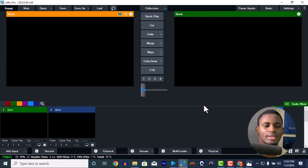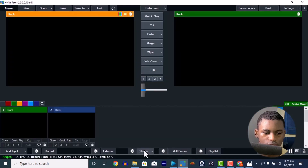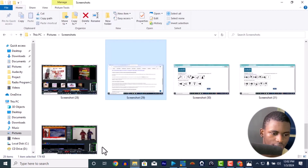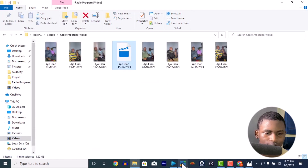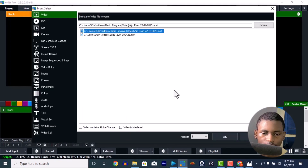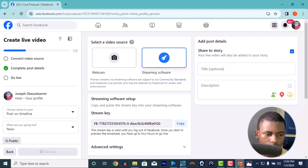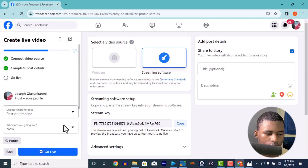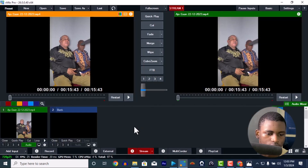Alright, this is my vMix here. I've already set up the streaming so I can stream directly. Let me bring something in here — okay, let's start streaming and go live.